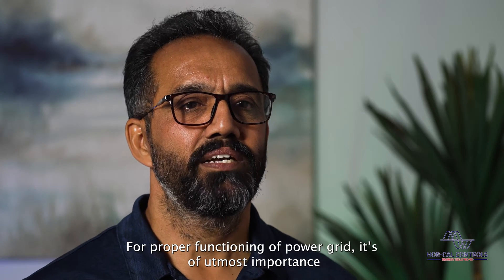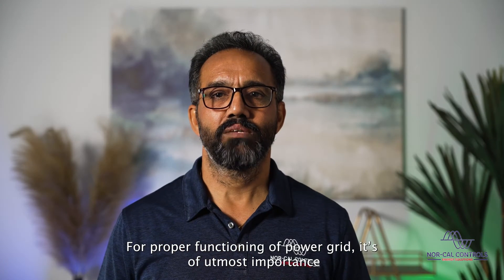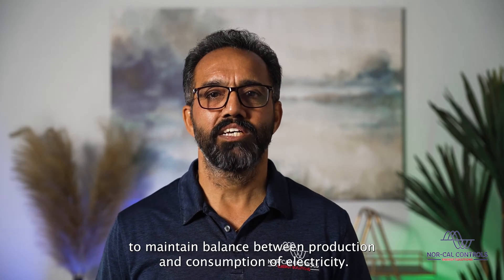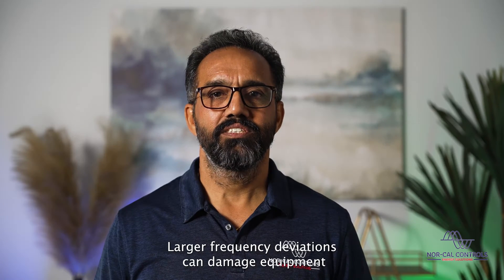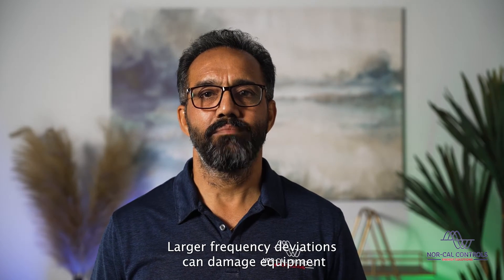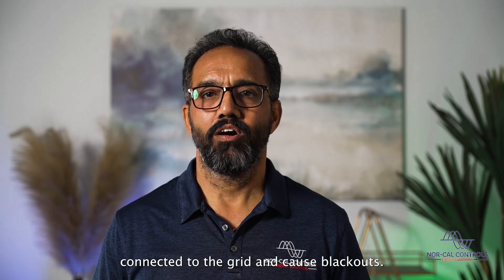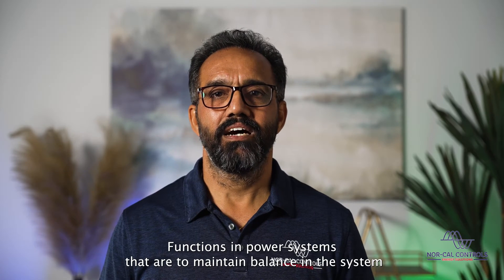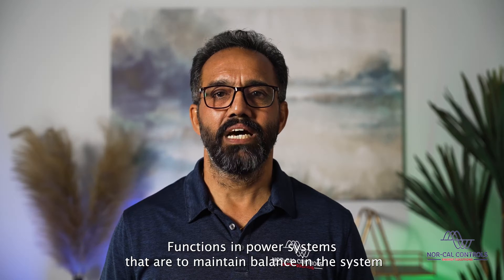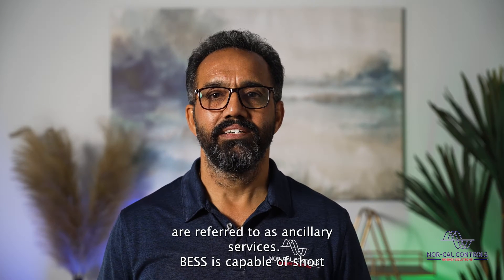For proper functioning of the power grid, it's of utmost importance to maintain balance between production and consumption of electricity. The frequency rises or falls due to imbalance between production and consumption. Larger frequency deviations can damage equipment connected to the grid and cause blackouts. Therefore, it's important to maintain stability of the grid and frequency within a certain interval. Functions in power systems that maintain this balance are referred to as ancillary services.